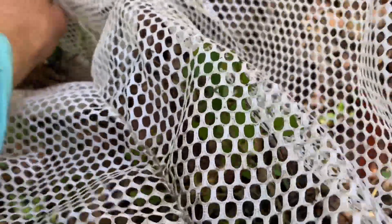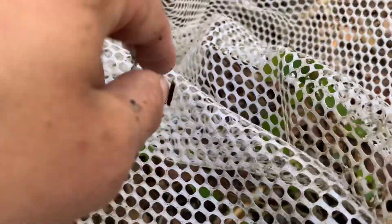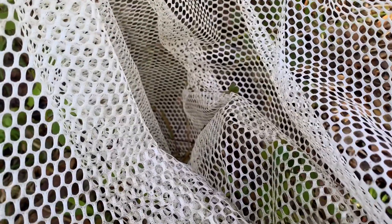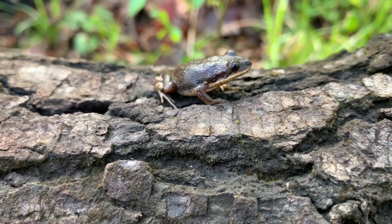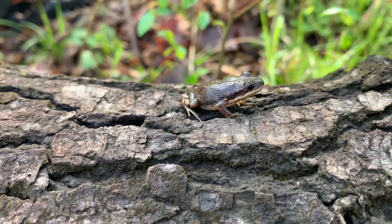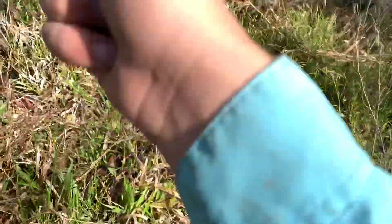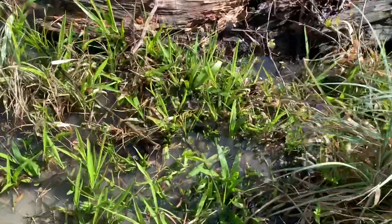Finally got one — an upland chorus frog! Make sure you secure it and I'm going to take pictures. This is a really cool frog, get a better look at it. Take a quick picture with my phone and send it to people. Awesome — finally done with my target: an upland chorus frog here in Florida. I got my hand on it, going to let him go back to the spot where I got him.